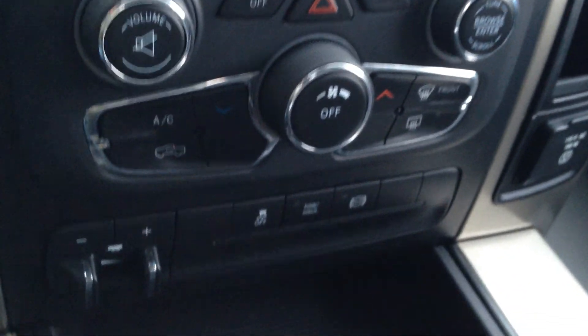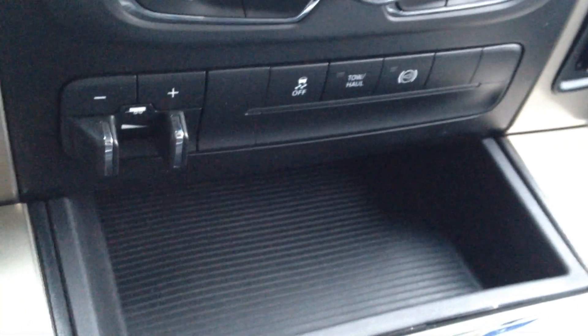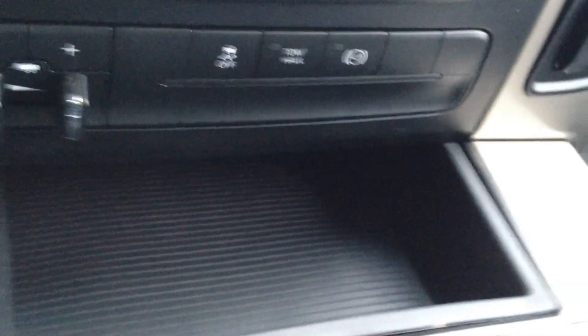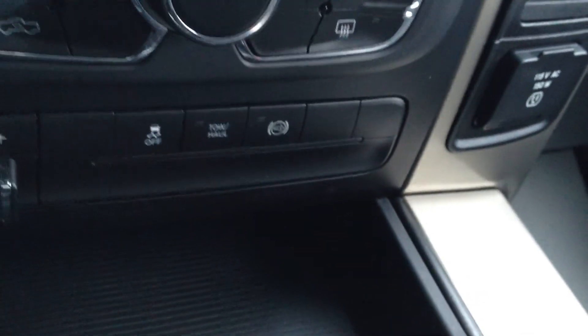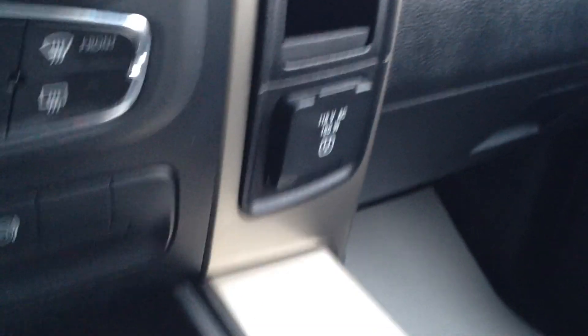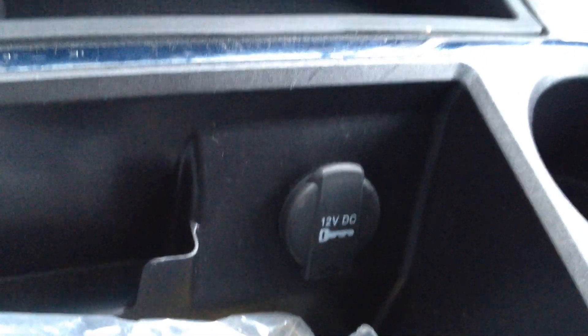Climate control options, trailer brake controls, traction control on and off, tow haul and exhaust brake. 2-wheel drive, 4-wheel drive high and low, 115-volt outlet as well as a 12-volt outlet here in the middle.